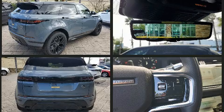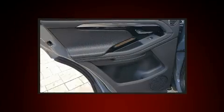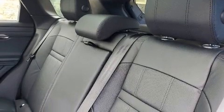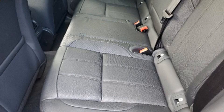Turbocharger technology provides forced air induction, enhancing performance while preserving fuel economy. This model accommodates five passengers comfortably and provides features such as voice-activated navigation, a power rear cargo door, and power front seats.